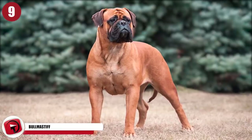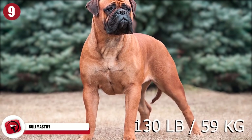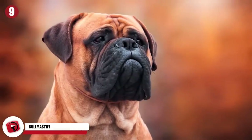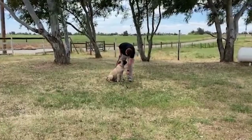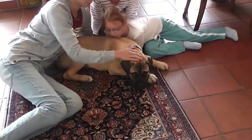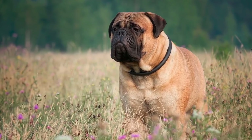Bull Mastiffs are large dogs, weighing up to 130 pounds, and they put this weight to good use in protecting their families. They were pretty much bred to guard those that they cared for, but the combination of this breed's appearance, including its ears and deep eyes, make it clear that you're looking into an intelligent animal. These factors mean that you can rely on a Bull Mastiff to keep your family safe. They have come to be known as the Game Keeper's Night Dog, and for good reason.